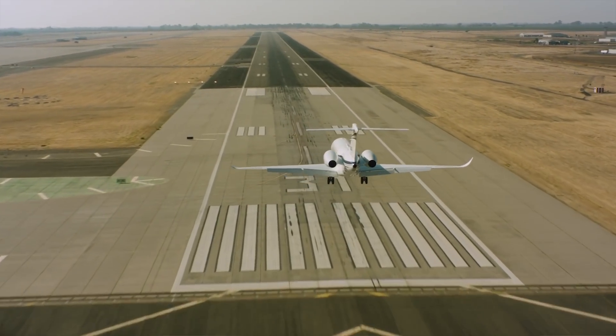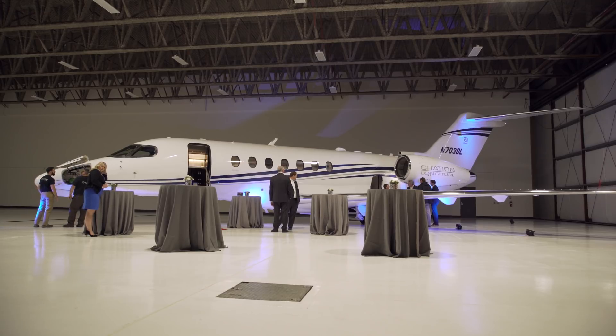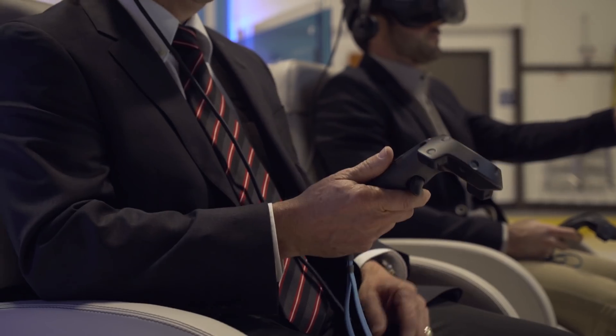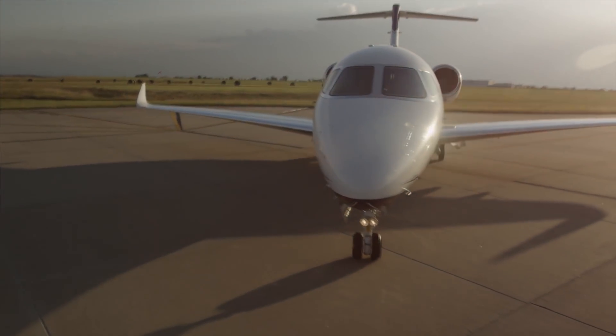We're out here with the Citation Longitude, showcasing the actual aircraft. The VR is actually going to take you through three different phases: you have an overview from the exterior, you're actually going to fly up inside of the plane on a flight from Teterboro over to Paris, and then after that flight you'll get to configure the aircraft using the handheld controllers with the Vive. We're also showing them the value proposition for the company and for the product.